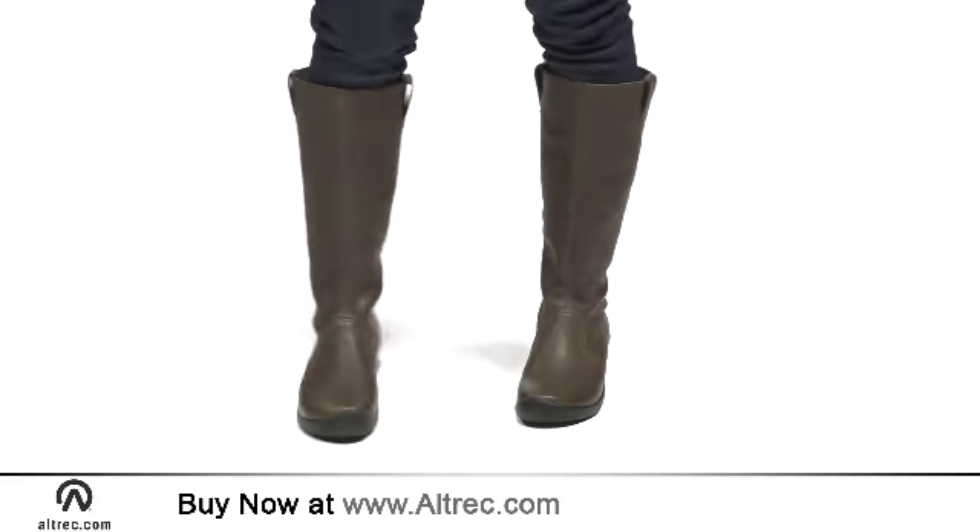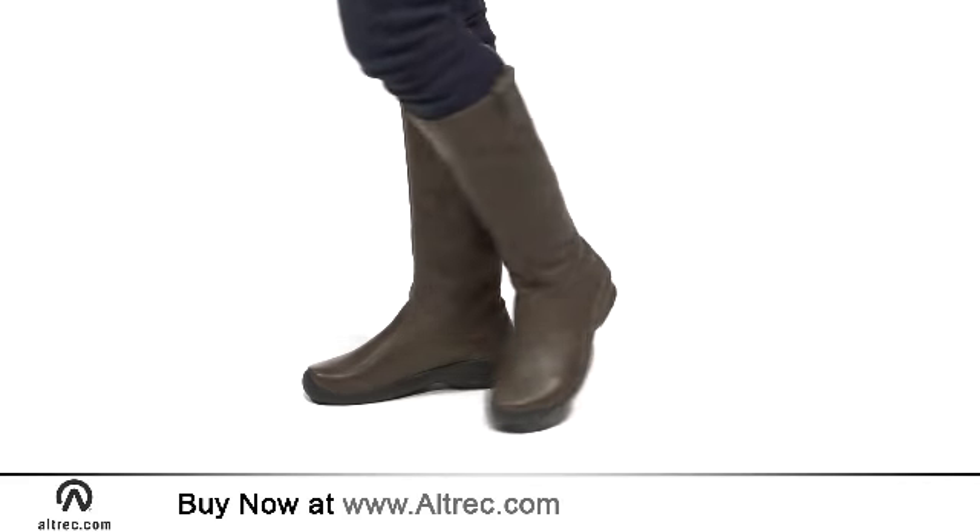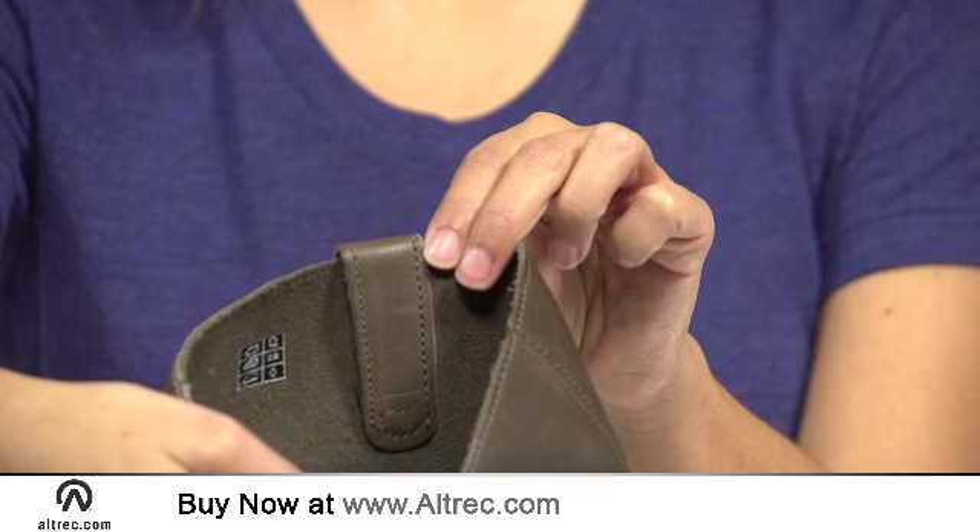The 15.5-inch full-grain leather uppers lend the boots their elegant style. The unlined leather offers long-wearing good looks and durability.